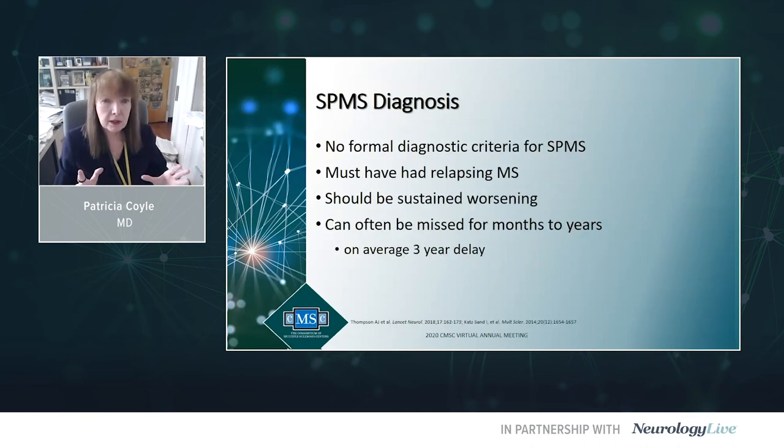What about SPMS? We have no recognized formal diagnostic criteria for SPMS — the MS-based definition has not been universally accepted. We're not typically making a new diagnosis of MS in this individual, as they've probably had a longstanding relapsing MS diagnosis. You would like to see sustained worsening, not getting better. This too is a delayed diagnosis; on average it takes about three years, and often an astute patient will recognize secondary progressive before the physician does.